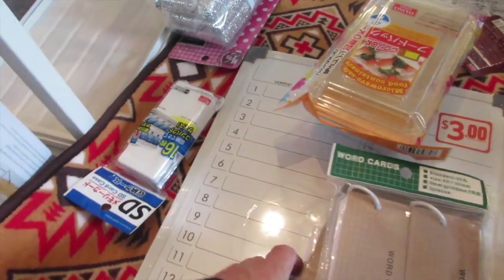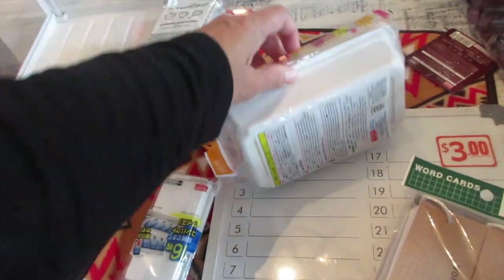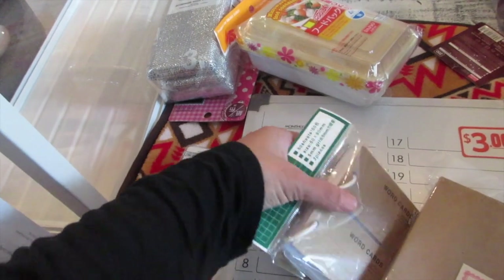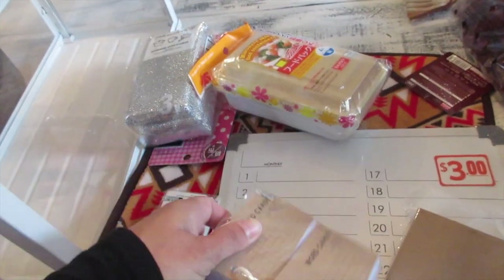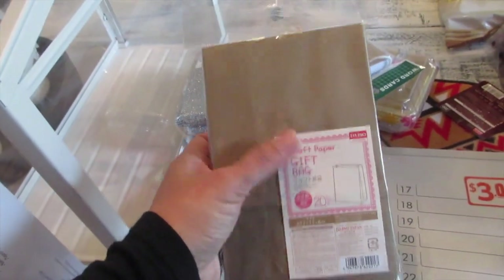I also got macaron boxes at Daiso — they're nice and deep so I can store macarons on their side when I sell or gift them. I got word card rings for Danielle and hubby for studying — great for foreign language like Japanese. I also keep small bags for gifting cookies to bus drivers, the mailman, teachers, or friends — easy to just staple and add a label.